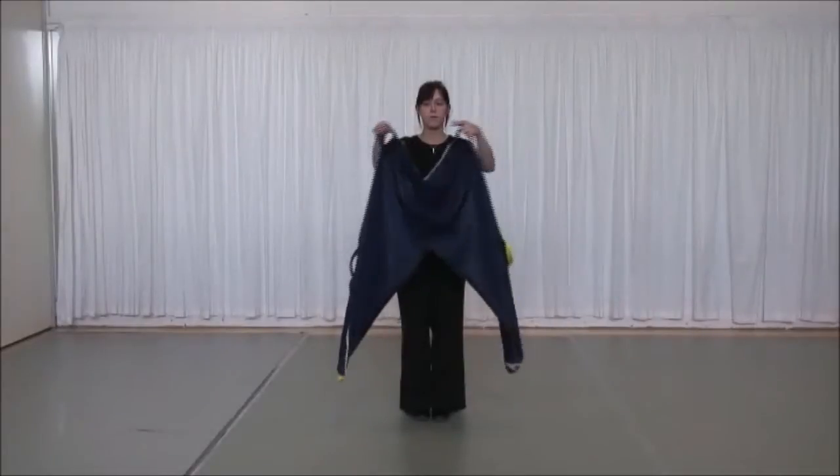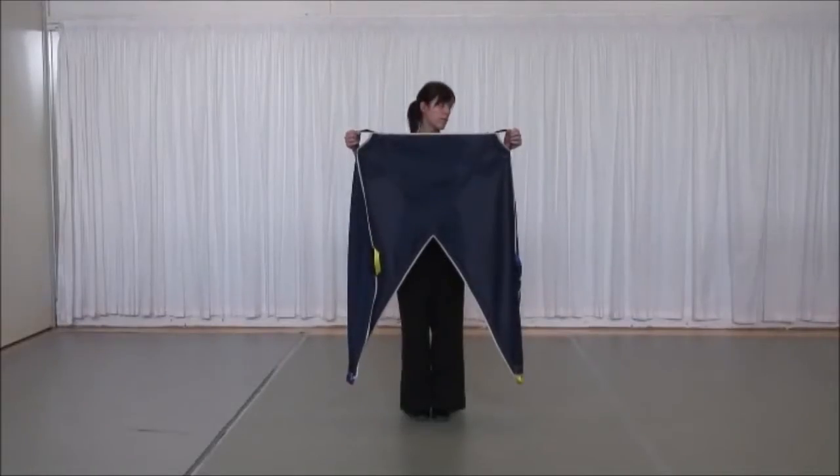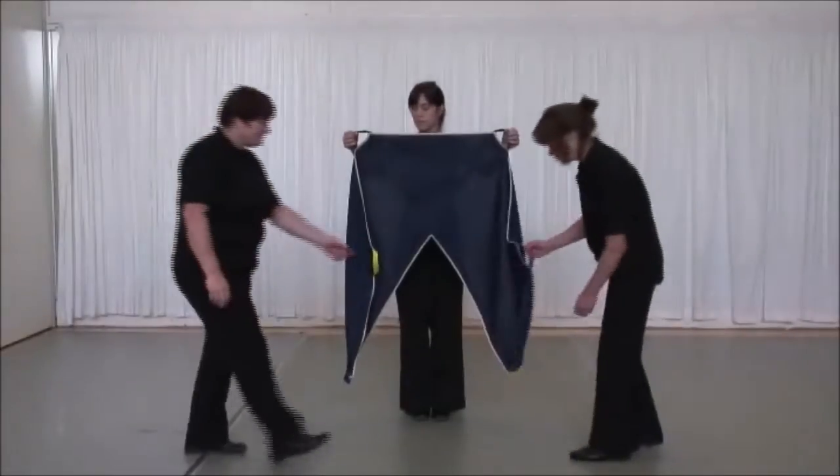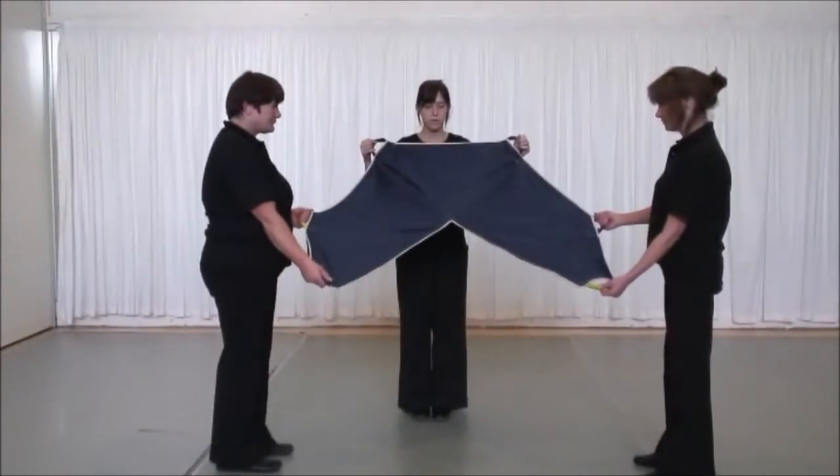The Promove sling comprises a single, approximately rectangular piece of fabric with reinforcements. The construction is simple and very strong. Handles are strategically placed at the top and side, and at the ends of the elongated parts.